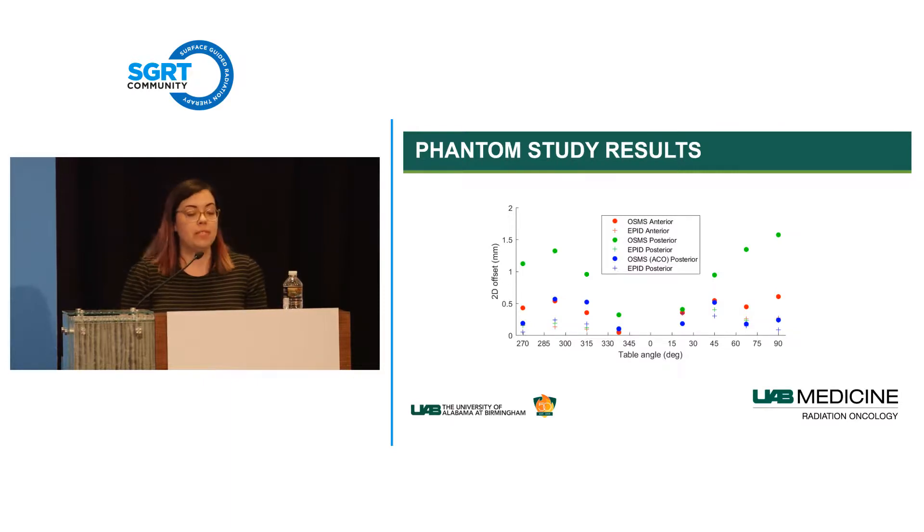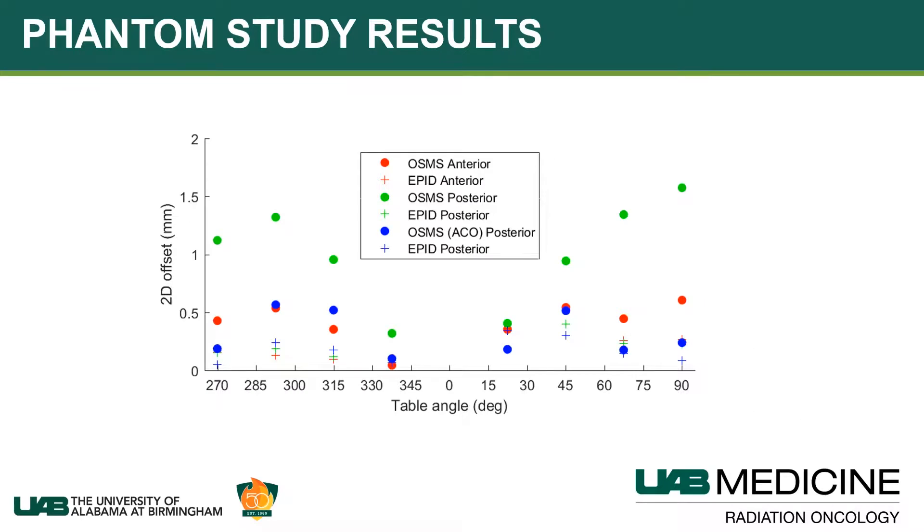In the results graph, circles represent RTDs and crosses represent couch mechanical walkout. Couch walkout was consistently less than 0.5 mm throughout. Pre-ACO, RTD walkout could exceed 1.5 mm when rotating the couch for a posterior target. After ACO, those RTDs dropped down to equivalently low levels—essentially the same as what we saw for anterior lesions. This was consistent with our patient data.